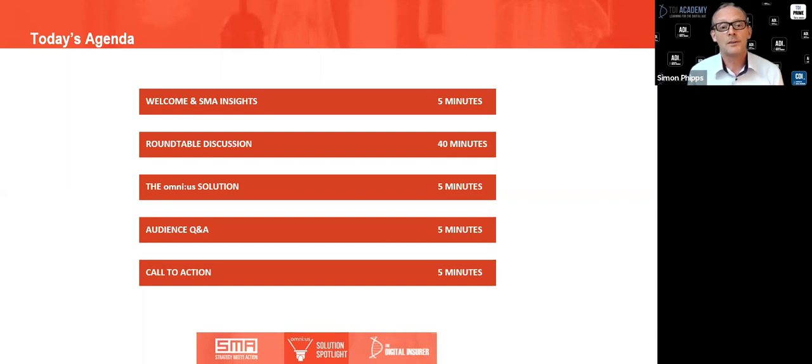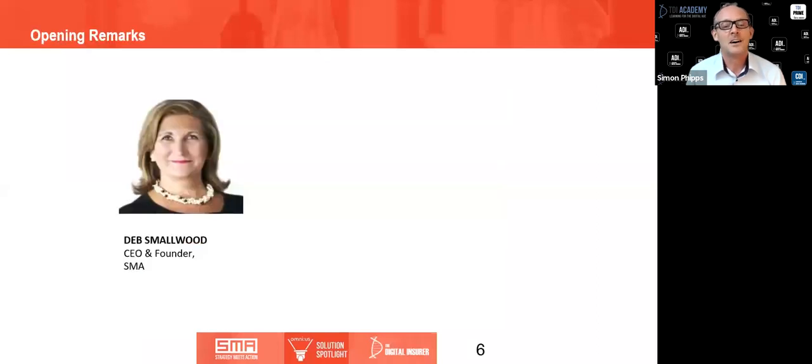This is a 60-minute webinar so every minute counts. It's my pleasure to pass the baton to Deb to kick the discussion off with her opening remarks before introducing our panelists from Omnius and AmTrust.